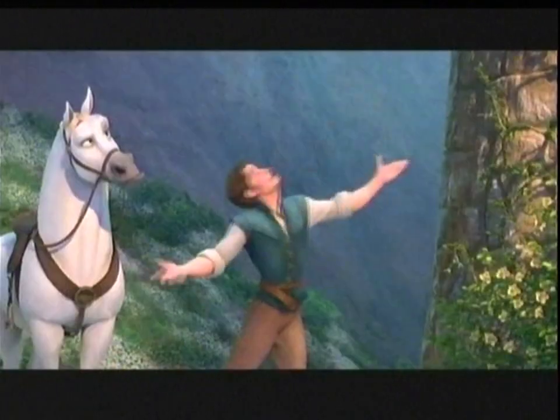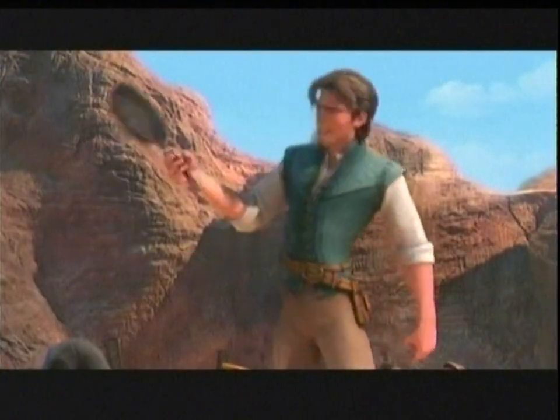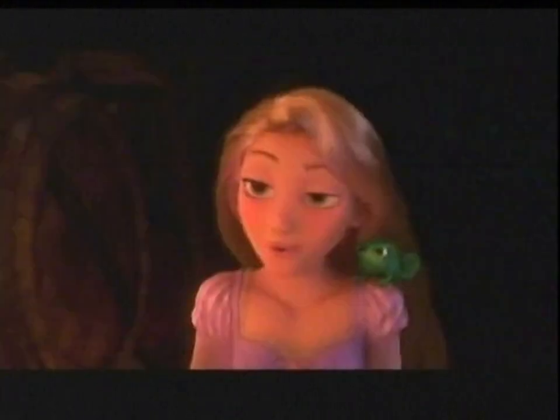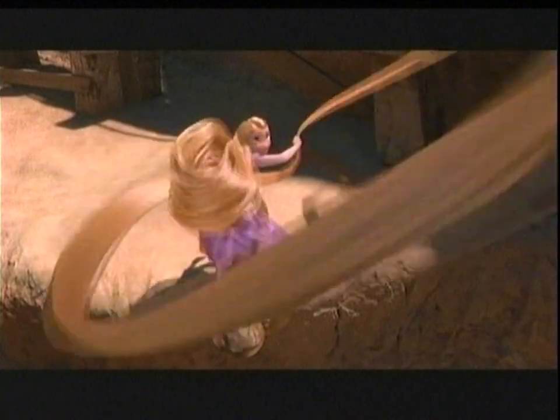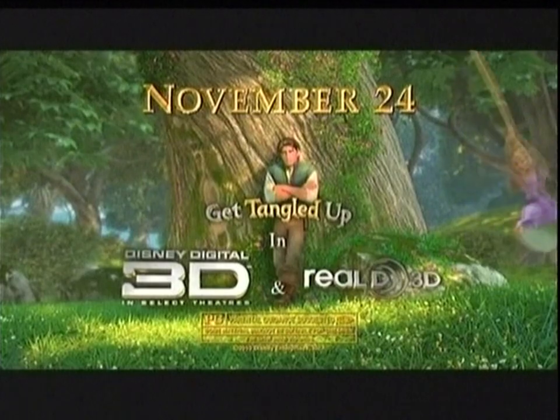All he said was... Let down your... One, two, three, four, silly way! Now, all the king's horses... Boom! ...and all the king's men... I have got to get me one of these! ...can't get her back in the tower again. Nope. Oh, come on! This holiday season... Once you find freedom... Look out! ...there's no going back. Sorry! Tangled. Rated PG. In 3D November 24th.